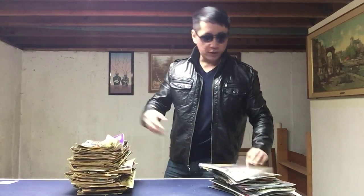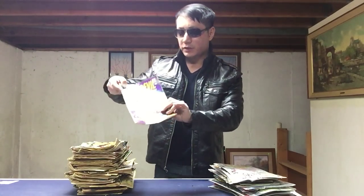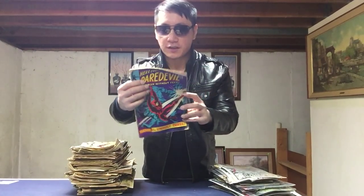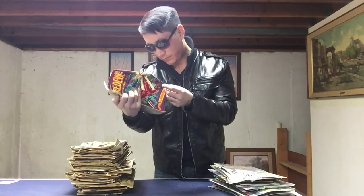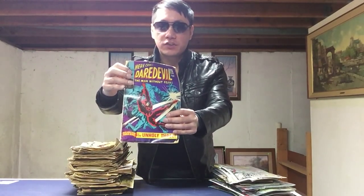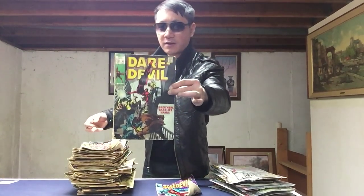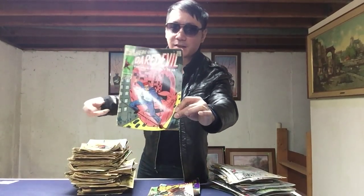Doom number 350. Now we get to the very old stuff — check this out. Daredevil number 39, I believe this is my oldest Daredevil ever. Unfortunately it's not in the greatest condition, but considering it's a very old comic — this was back in 1967 — check it out. And Daredevil number 47, and number 51 in slightly better condition.